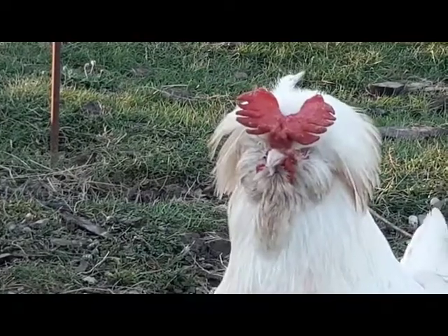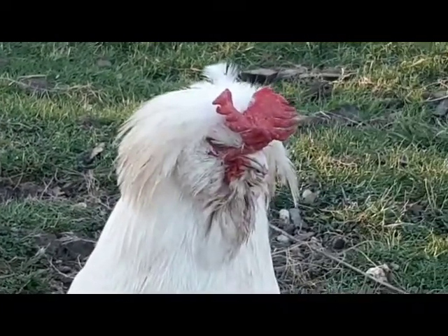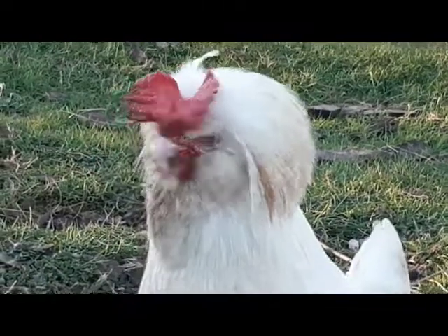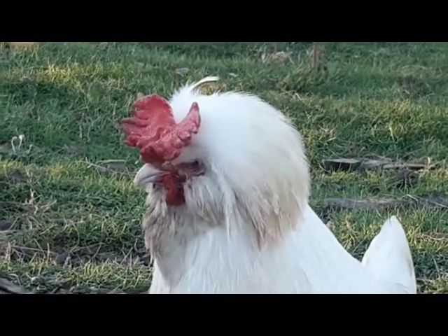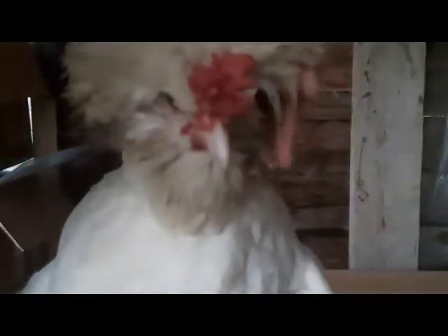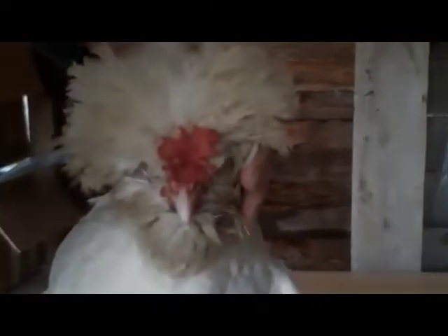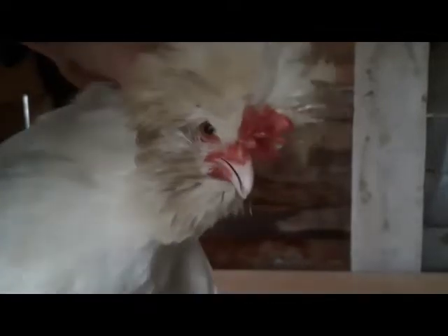On peut dire que la Houdan est une poule calme, très peu coureuse, et peut se contenter d'un petit parc. Les coqs ne sont pas très bagarreurs s'ils grandissent toujours ensemble. On peut facilement les approcher à partir du moment où les mouvements restent lents. En effet, elles peuvent facilement s'effrayer et être surprises par notre présence car leur hupe réduit considérablement leur champ de vision. Tout geste brusque est à bannir.